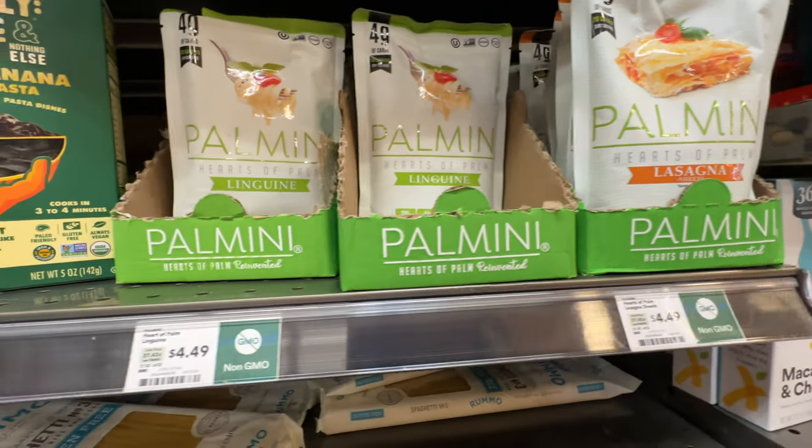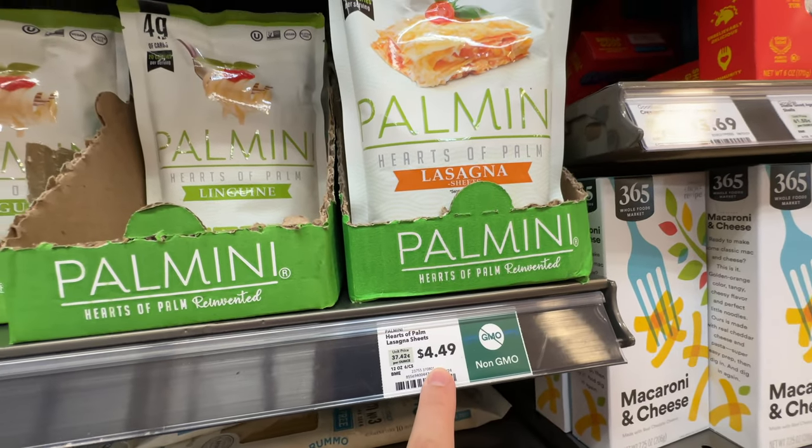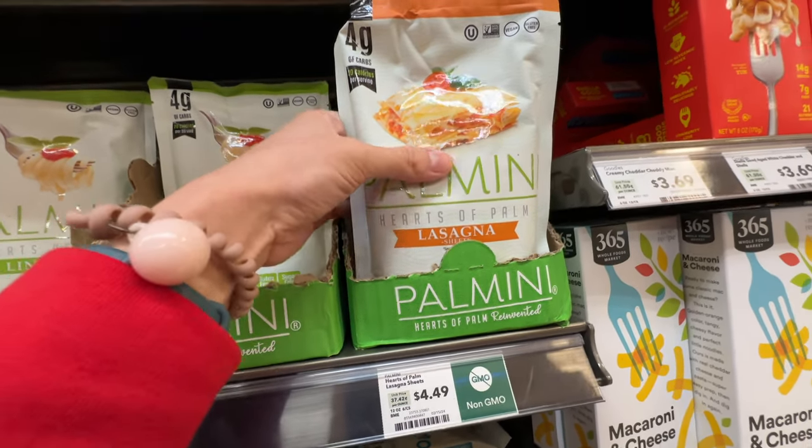I used to buy this from Costco, but our Costco no longer carries it - apparently Whole Foods does. It's $4.49 here, but at Costco it was equivalent to about $3 per pack.